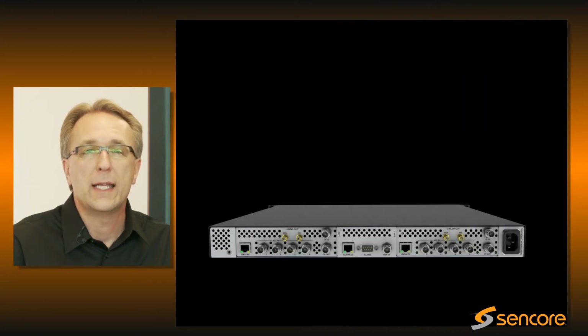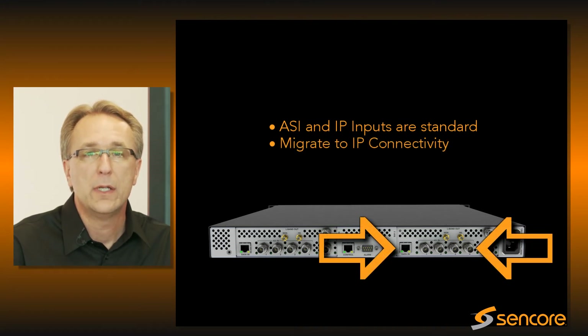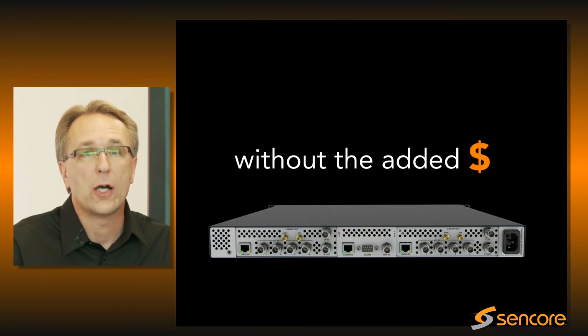With the SMD989, ASI and IP inputs are standard. This gives you the flexibility to migrate to IP connectivity when you're ready and at no additional cost.